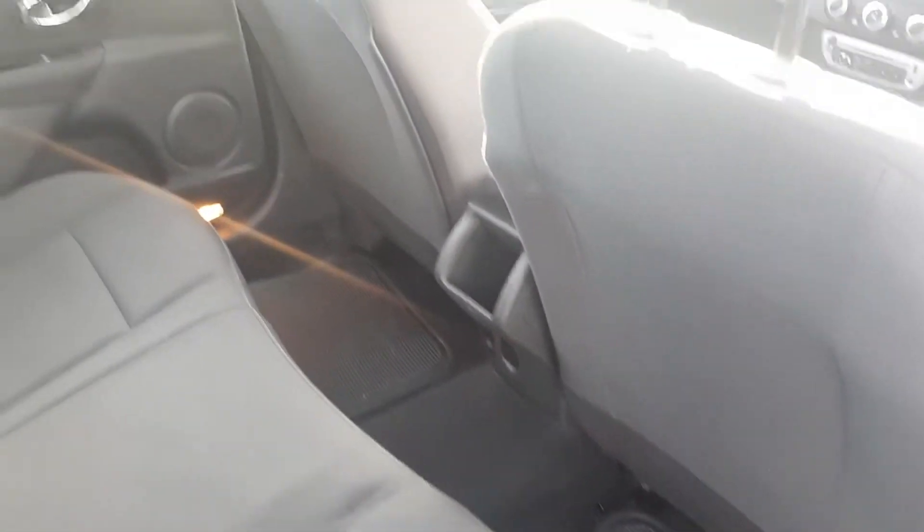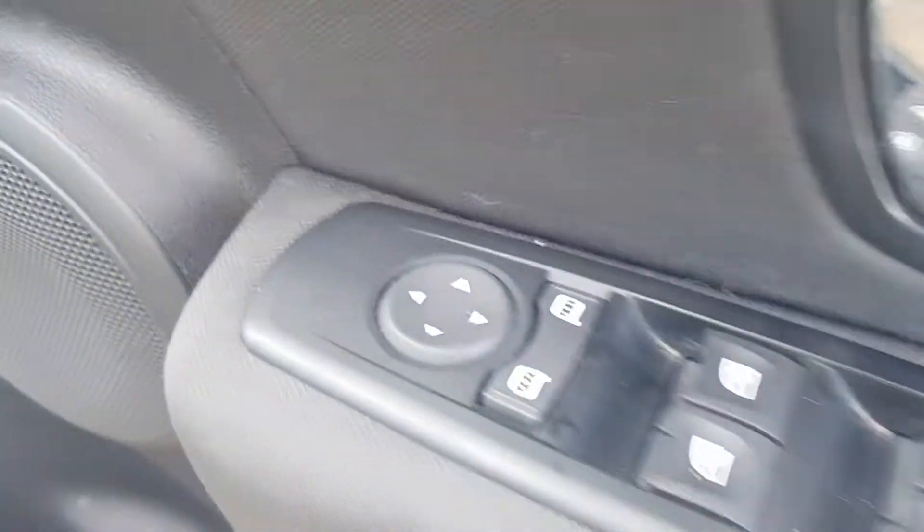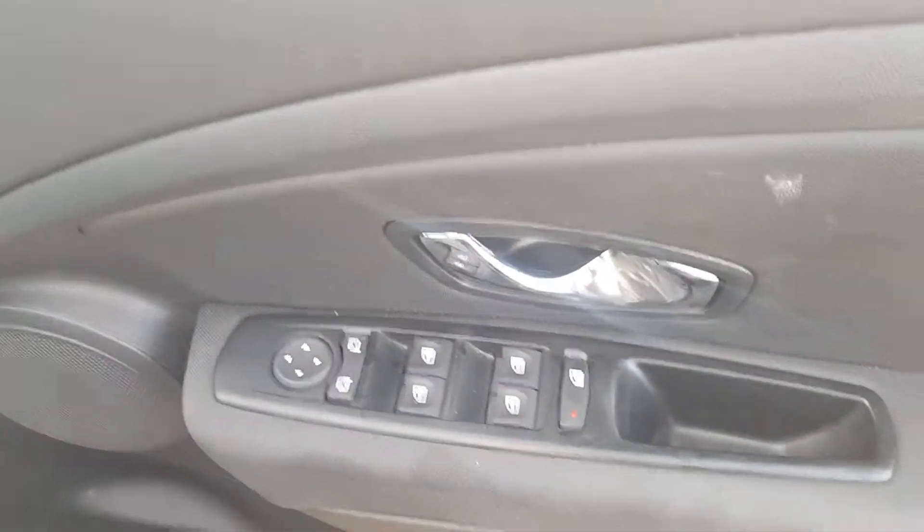Very clean all the way through. To the driver's side, you've got the fully electric wing mirrors and all electric windows as well.